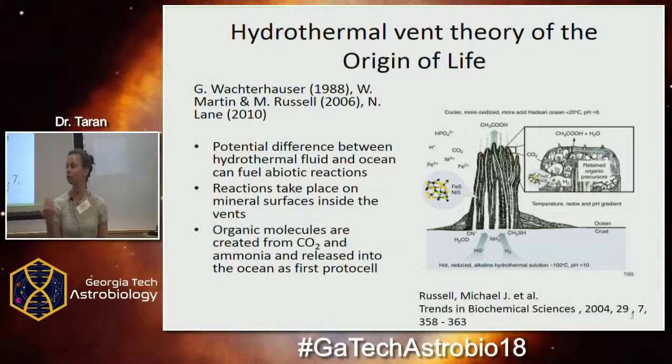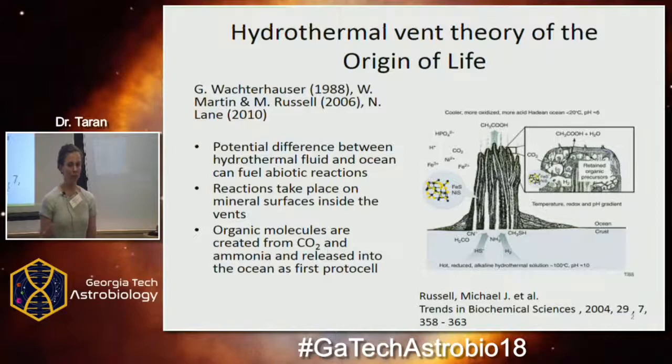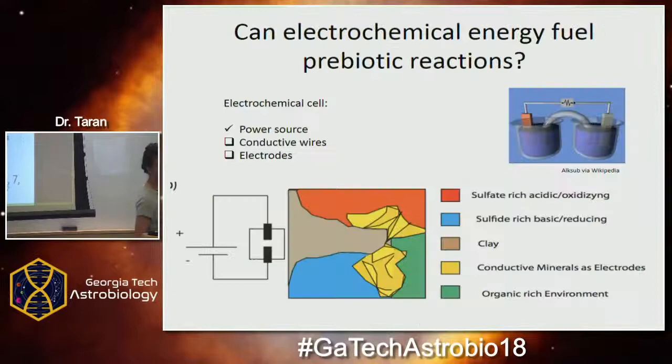I'm not that interested in the molecules you can produce in these systems, because apart from serpentinization, there are other ways of producing organic molecules — for example, molecules from space. What I'm interested in is how to use this electrochemical energy, which is widely available on Earth not only at hydrothermal vents but in other settings too, to run networks of organic reactions that gradually grow more complex and become something resembling a living cell.